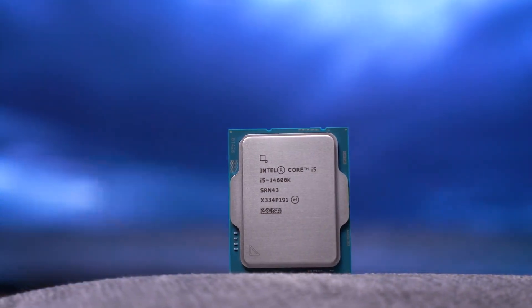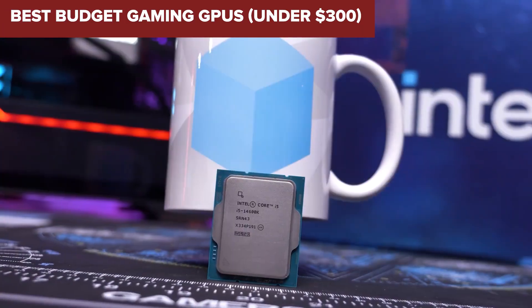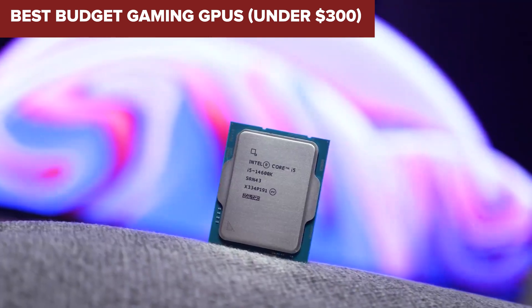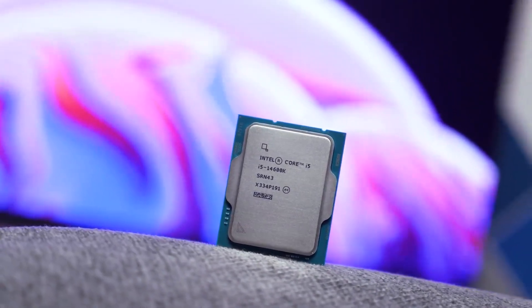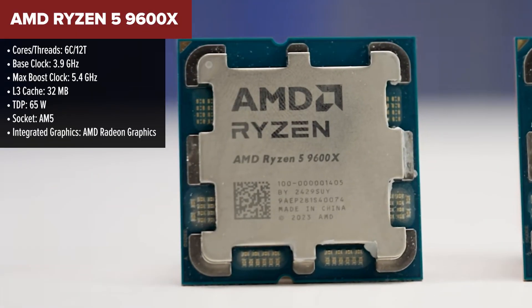Looking for the best gaming processor for your next build but don't want to overspend? Well, you're in luck. Today we're ranking and reviewing five of the best desktop processors, from budget-friendly options to powerhouse performance chips, so you can find the perfect fit for your needs. Let's get into it.